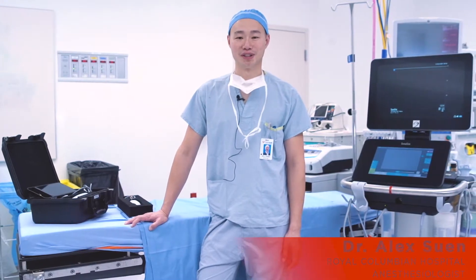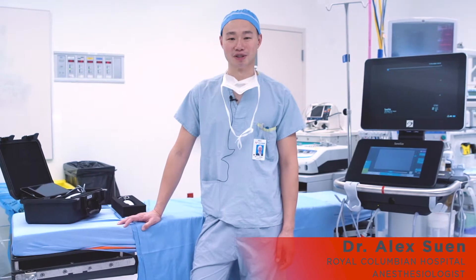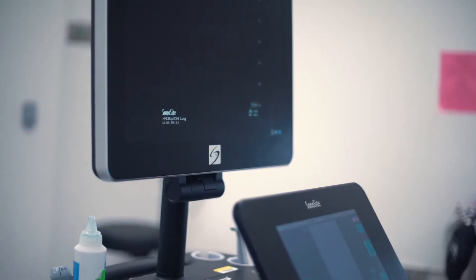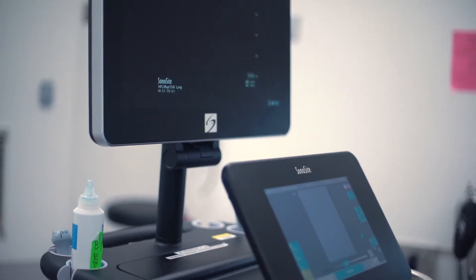Hi, I'm Dr. Alex Zoon and I'm an anesthesiologist here at Royal Columbia Hospital. I'm here to showcase a couple of the ultrasounds that the donors have generously donated to us through the foundation.